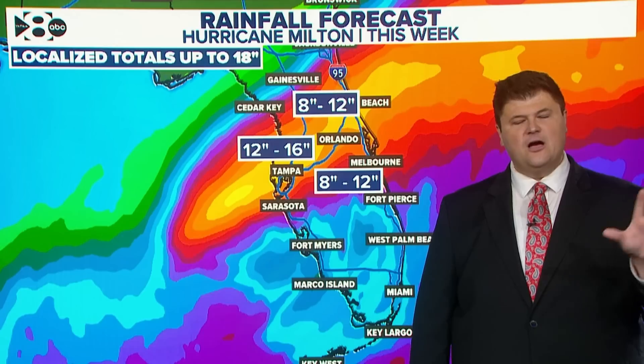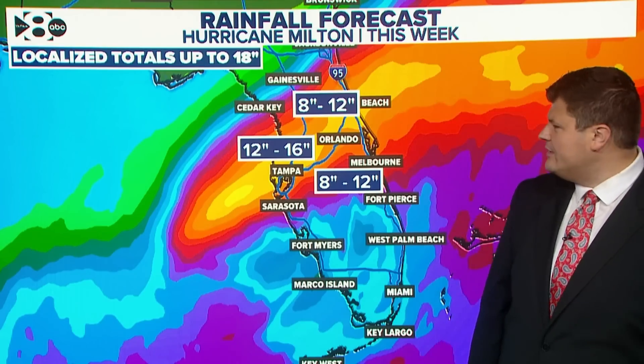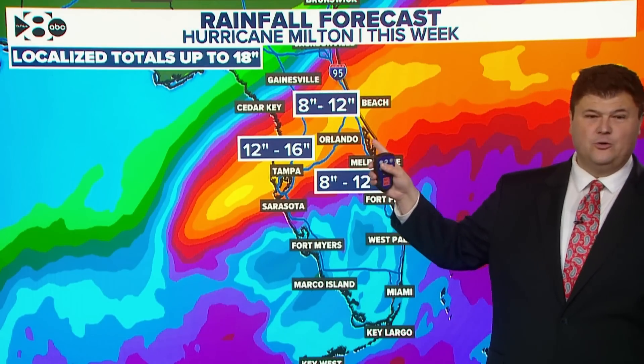We're already seeing rain totals climb quickly. There could be a foot to a foot and a half of rain across a stripe of areas like Tampa all the way through Orlando. Orlando is really in the bullseye of this — whether it's the strong winds, which they will certainly get, the flash flooding is a huge concern in and around Disney World and all the other theme parks. There's going to be up to a foot to a foot and a half of rain, with less in the southern peninsula, but that stripe of very heavy rain is rolling through.